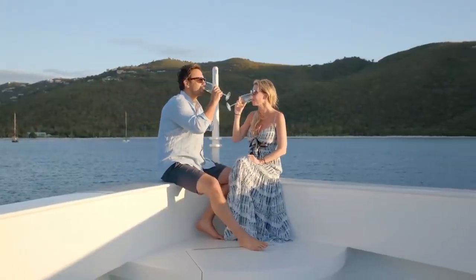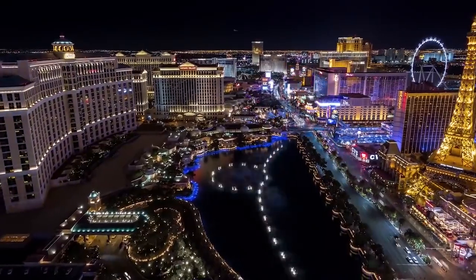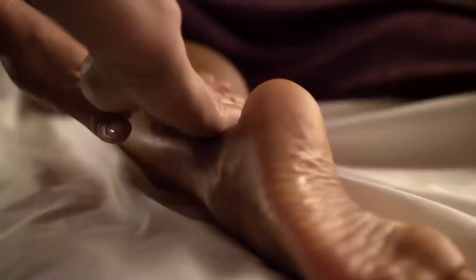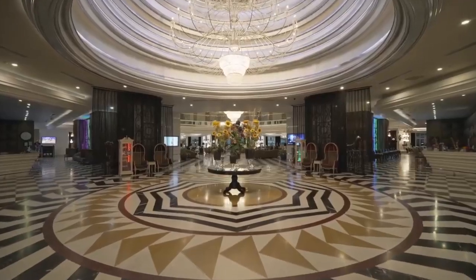When I'm looking for a luxurious getaway, more often than not, I'll hop on a private plane and jet off to Vegas, a city like no other. The minute I land, I know I'm in for a weekend of spa trips, free drinks, and lavish hotel rooms coated in marble and gold.